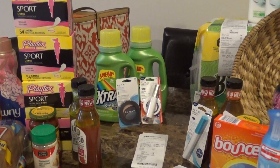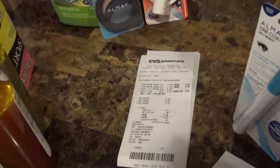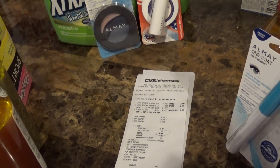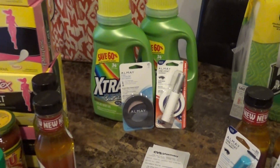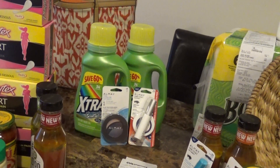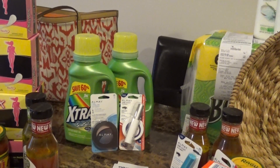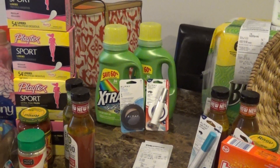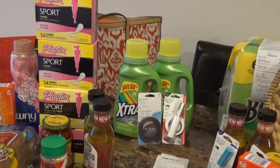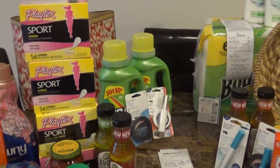The Almay mascara had a three dollar peely on it, so the mascara came off — it was $8.99. Then I had a dollar coupon for the extra, and I applied ECBs. The total for this purchase from CVS was $4.46.